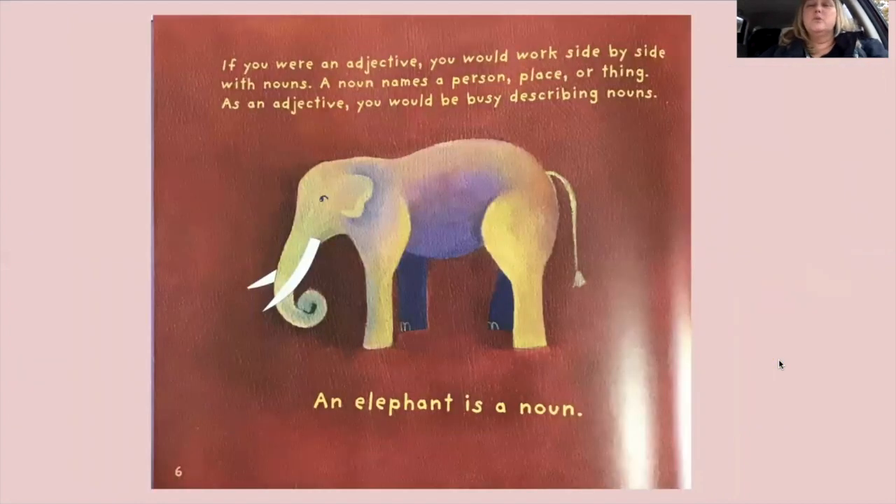'If you were an adjective, you would work side by side with nouns. A noun names a person, place, or thing. As an adjective, you would be busy describing nouns. An elephant is a noun.' Let's pause for a second. We see the elephant — the elephant is our noun. How could we describe this elephant? What are some words you could use? Is he tall? Could that describe him?